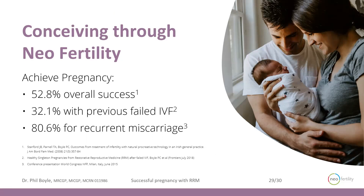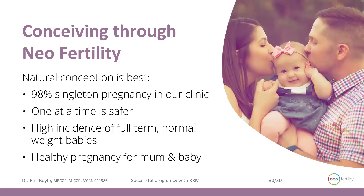Natural conception is best because you get 98% singleton pregnancies in our practice — so we keep twins very low, which is better and safer for mom and baby. One at a time is better. There's a high incidence of full term, normal weight, healthy babies, and also repeat successful pregnancies.